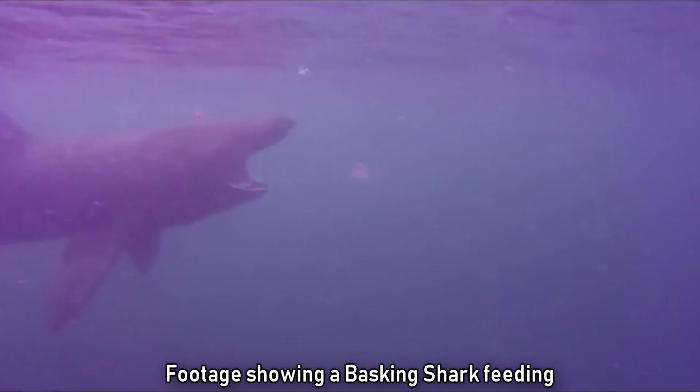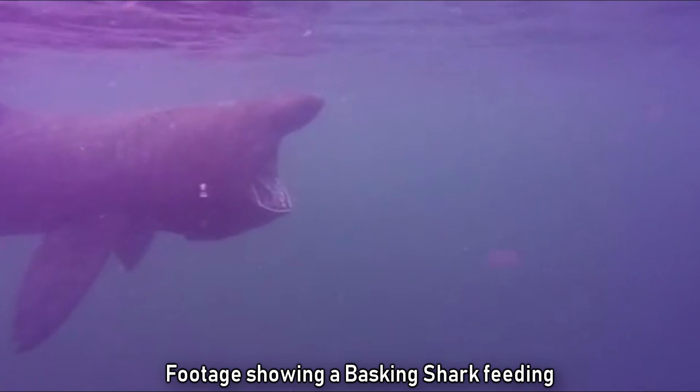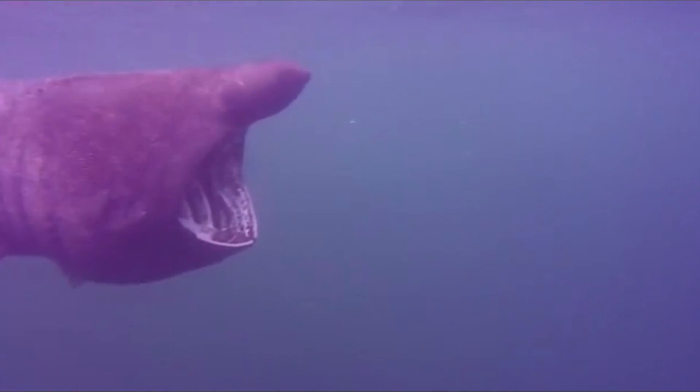When the water passes through its gills, the spines of the gill rakers separate the plankton from the water. The shark closes its mouth and then pumps the water out through the gills. By filtration system standards, the whole apparatus is a model of efficiency.